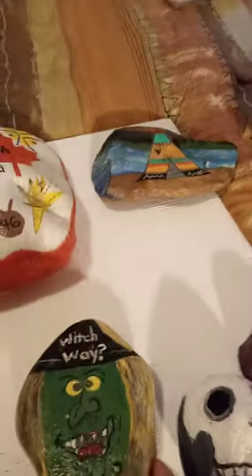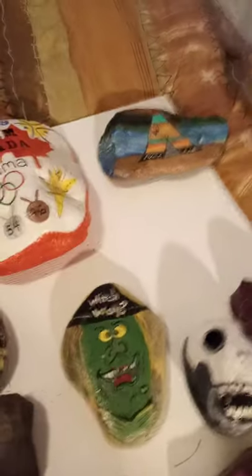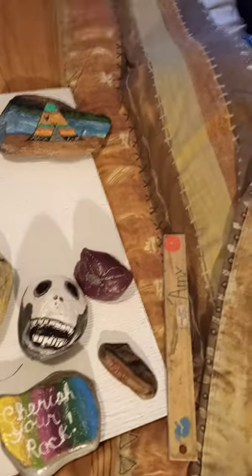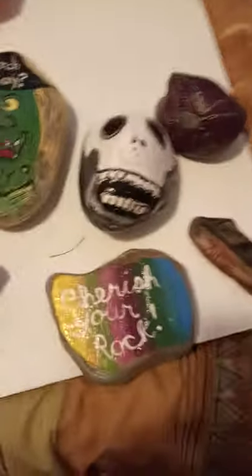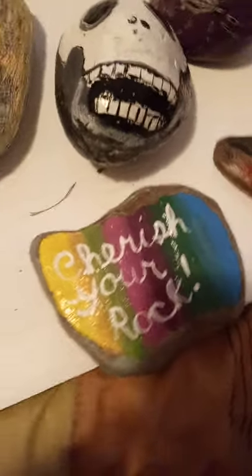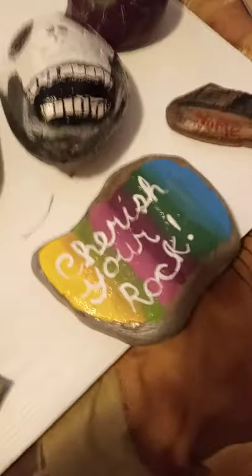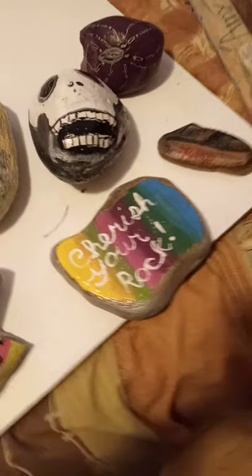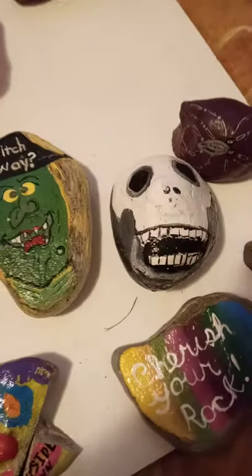These are the ones that I just have in my garden. Cherish your rock, because I think we should cherish every single rock that we paint — it is our art and it comes from our heart. Even if we don't keep it and we're giving it away, we're kind of giving a little bit of our heart.